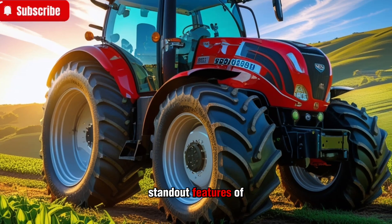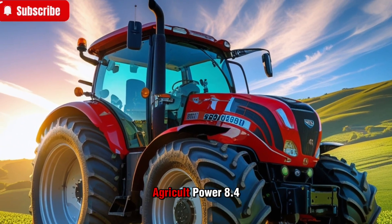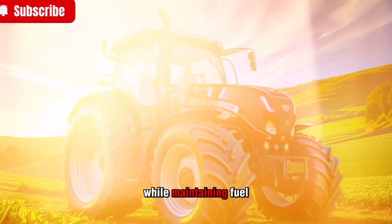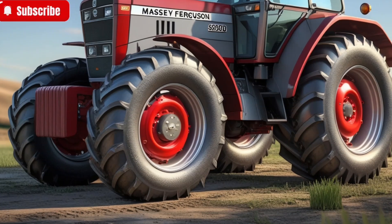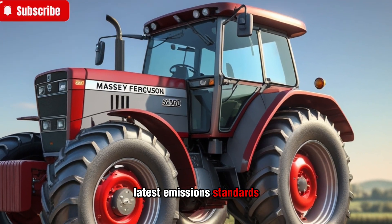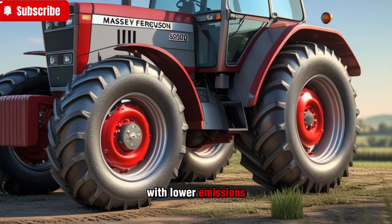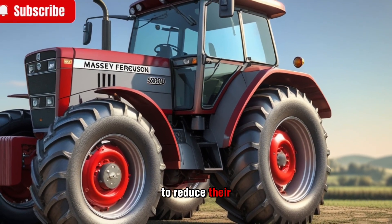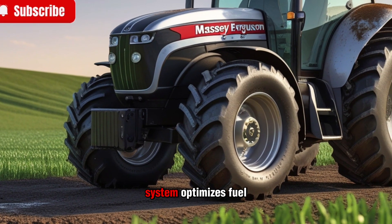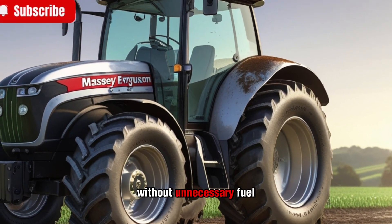One of the standout features of the 8700S series is its engine. Powered by an AGCO Power 8.4-liter six-cylinder engine, this tractor delivers high levels of torque while maintaining fuel efficiency. The engine is equipped with the latest SCR technology, which meets current emissions standards without compromising performance. This means you get raw power with lower emissions — a win-win for farmers looking to reduce their carbon footprint while keeping productivity high. The engine management system optimizes fuel delivery, ensuring maximum power output without unnecessary fuel consumption.